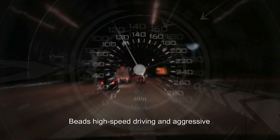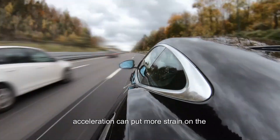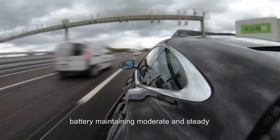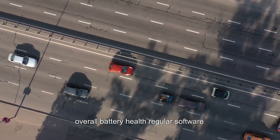Maintain moderate driving speeds. High-speed driving and aggressive acceleration can put more strain on the battery. Maintaining moderate and steady driving speeds can contribute to better overall battery health.